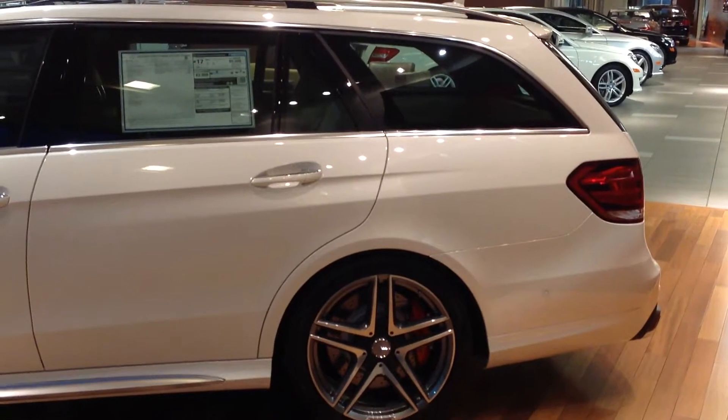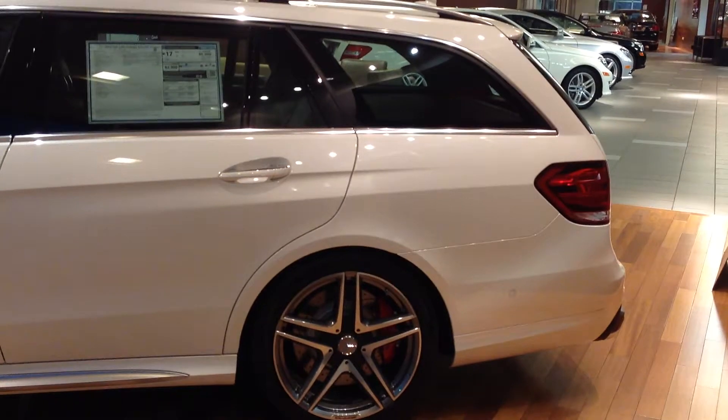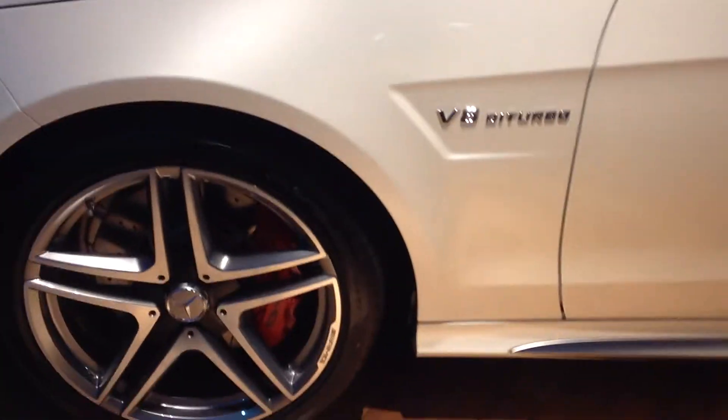Hi Steve, this is the E63 AMG Wagon. This is the back driver's end of the vehicle. I'm going to go around it here for you so you can see the tires, the top railing here, and I'll come back around to the window sticker and the inside.